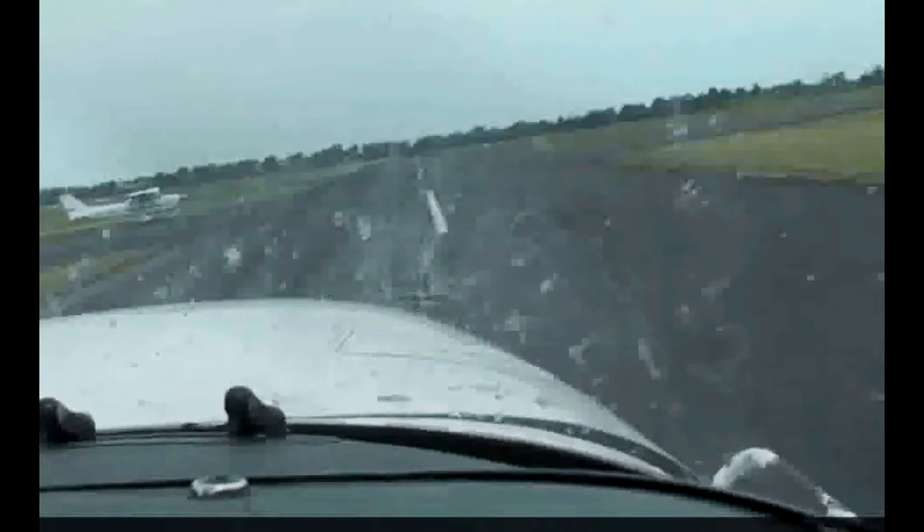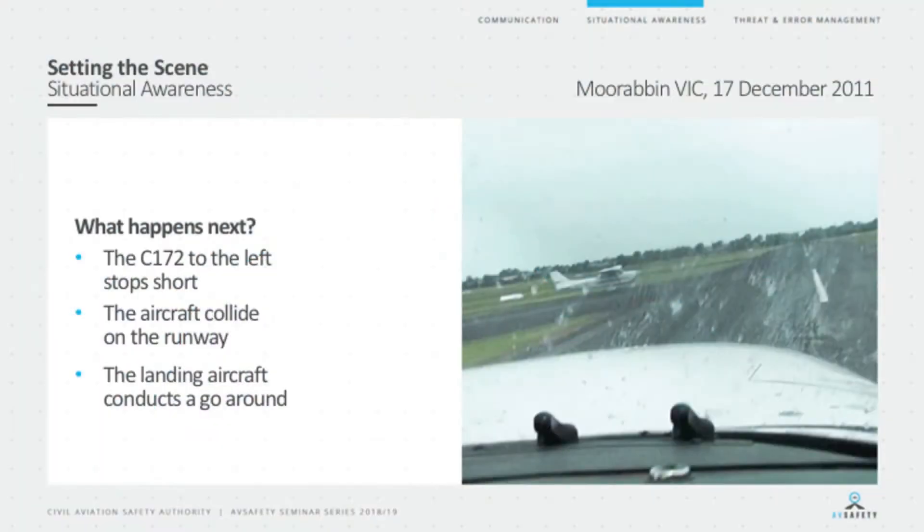We'll explain the details as to how this occurred later. But with something like this, what do you think might have happened next? We have a choice. You could select that the 172 to the left might have stopped short. Or alternatively, did the aircraft collide on the runway? Or thirdly, maybe the landing aircraft did a go-around. So have a think about it, make your choice, and let's see what actually happened in reality.